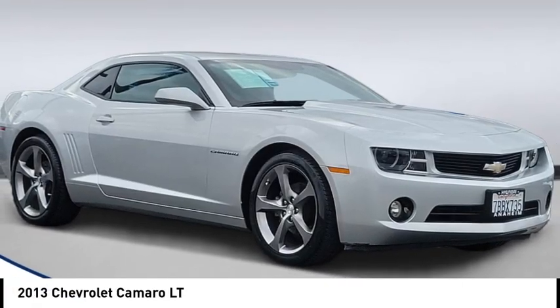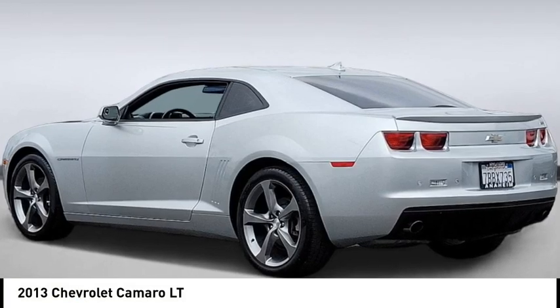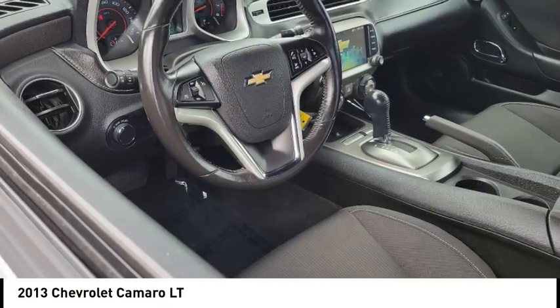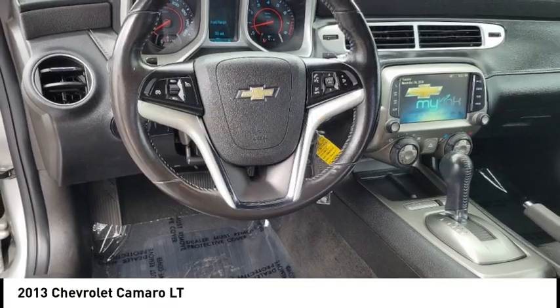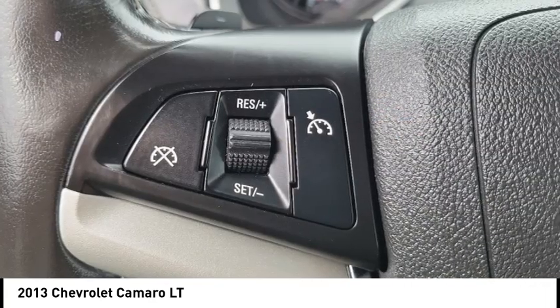Looking for the right vehicle? Check out the 2013 Camaro. Camaro is developed to be 21st century on every level, from its awe-inspiring design, to its outstanding performance, to its impressive efficiency.